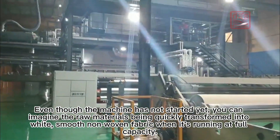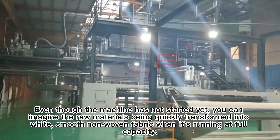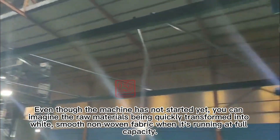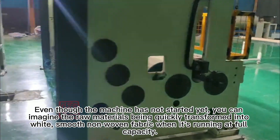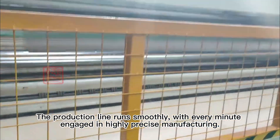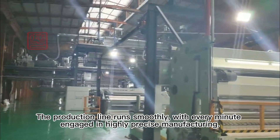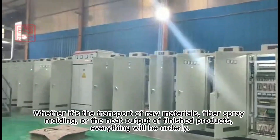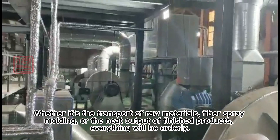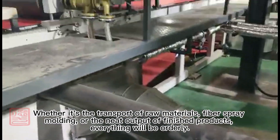Even though the machine has not started yet, you can imagine the raw materials being quickly transformed into white, smooth non-woven fabric when it's running at full capacity. The production line runs smoothly, with every minute engaged in highly precise manufacturing. Whether it's the transport of raw materials, fiber-spray molding, or the neat output of finished products.